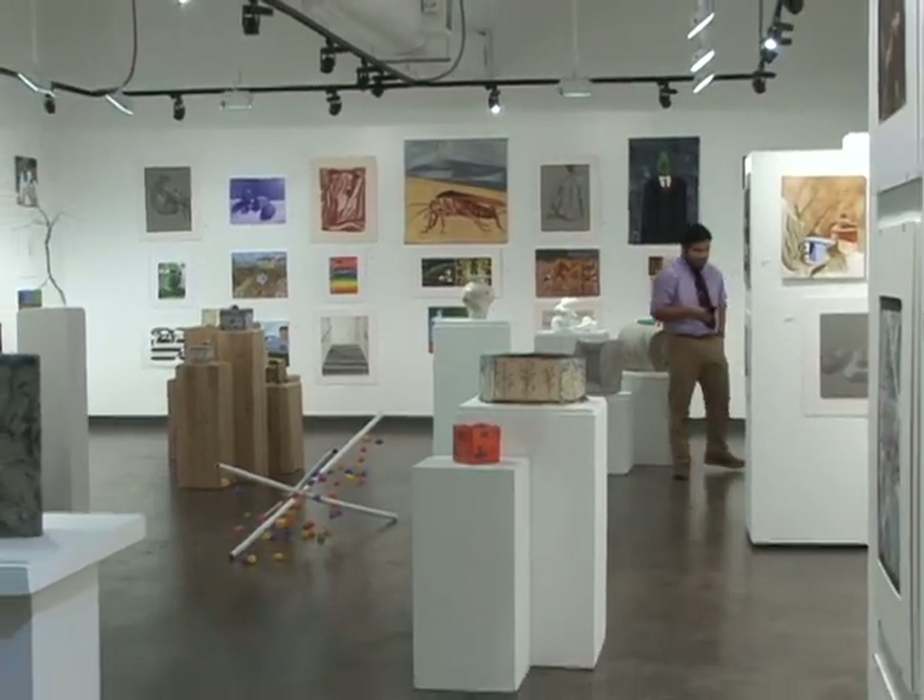This is our fourth official juried student show and we are really proud of the students who have put their work in this year.